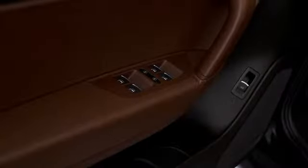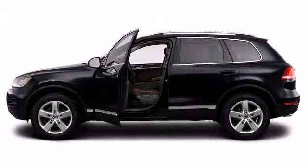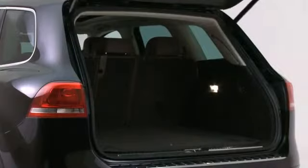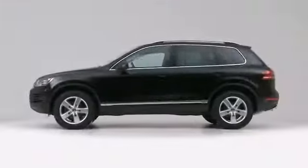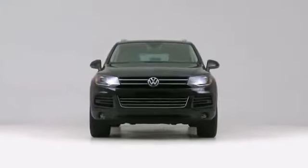One-touch power windows with pinch protection come standard on all windows to save unsuspecting fingers. The 2012 Volkswagen Touareg — with potent V6 power and performance equipment integrated throughout, this vehicle offers power, spaciousness, and durability in a refined and innovative package.